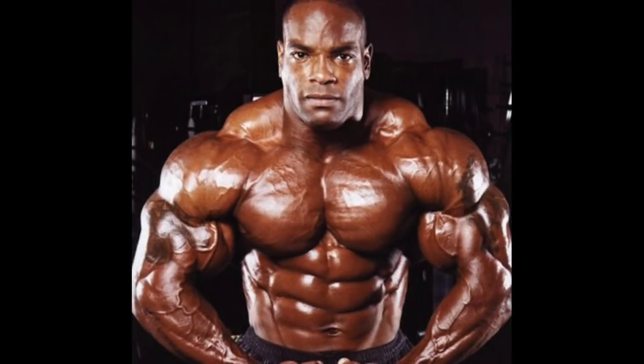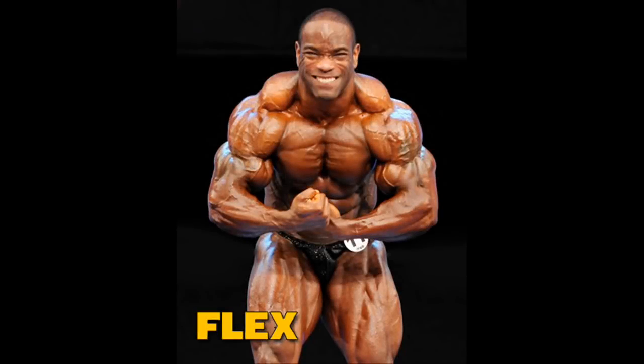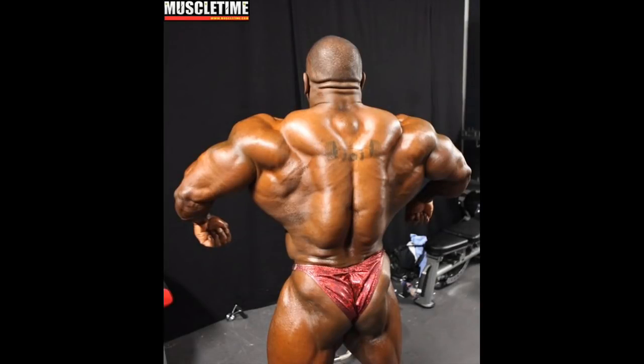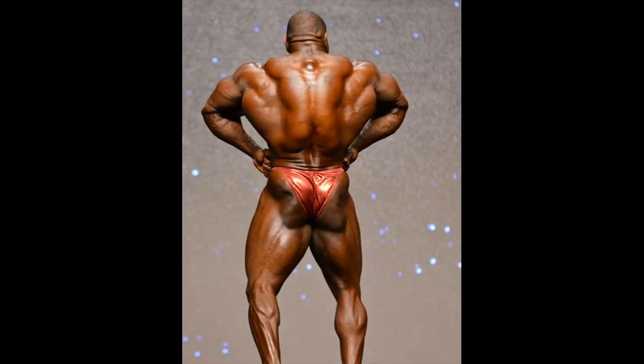The strongest bodybuilder Johnnie Jackson arguably has the greatest traps of all time. His most muscular poses clearly show how incredibly great his traps are — they are exceptionally huge and ripped, and add a lot to the perfection of his upper physique. His back poses also show the enormous traps, which are perfectly developed from top to bottom. Johnnie's only problem is his weak legs, which obviously prevented him from being among the top contenders at the Olympia contest.